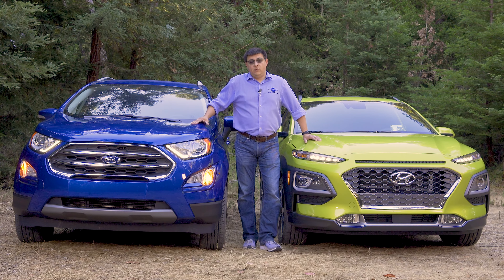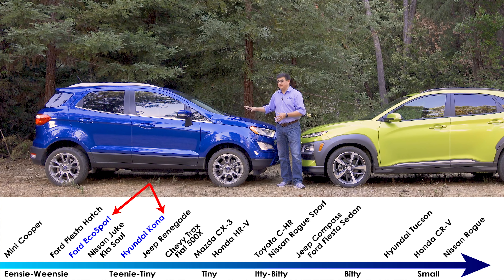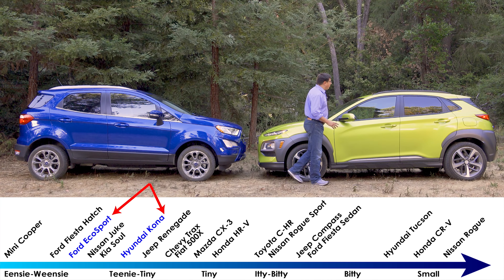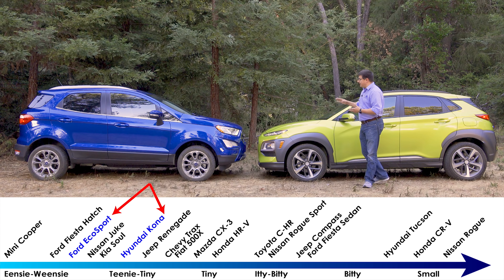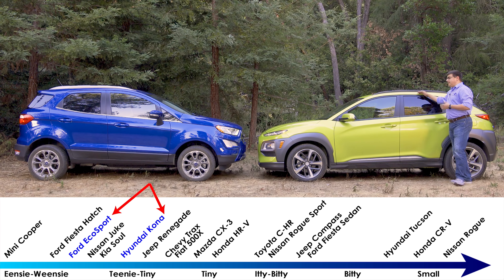The EcoSport has a very narrow wheelbase, and because of its traditional Ford crossover styling it looks a little bit longer than it actually is — 161.3 inches long, about three inches shorter than the Kona. The Kona has more of a modern hatchback styling, and its roofline is closer to the ground, giving it a slightly more compact appearance even though it's actually a little bit longer. The Kona comes in at 6.7 inches of ground clearance versus 7.8 for the EcoSport, and the Kona's body is a little more compact vertically as well.